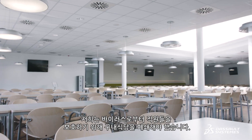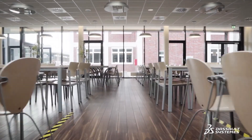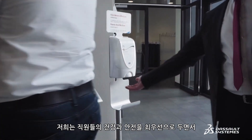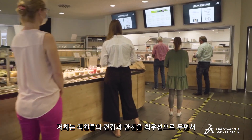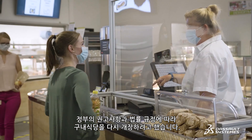Covid-19 and the lockdown in March 2020 forced us to close this spot to protect our employees from the virus. We want to fully reopen our cafeteria with our employees' health and safety as our top priority, while following governmental recommendations and legal requirements.